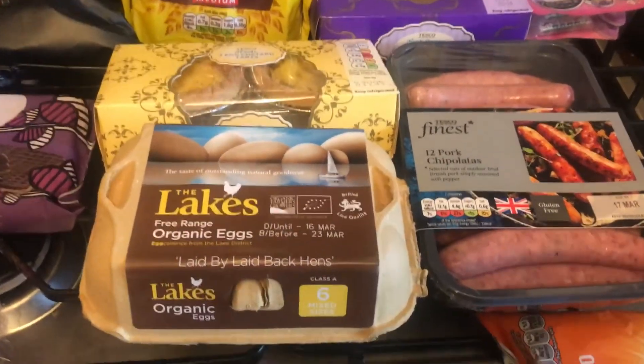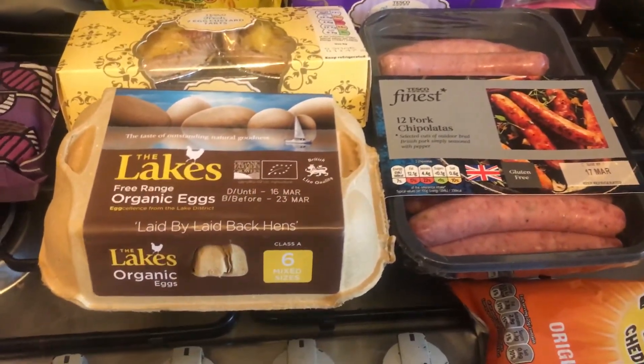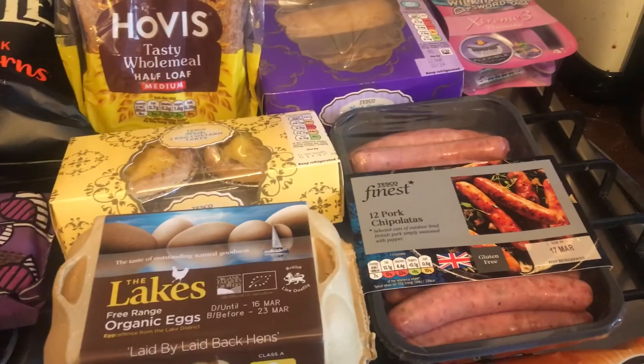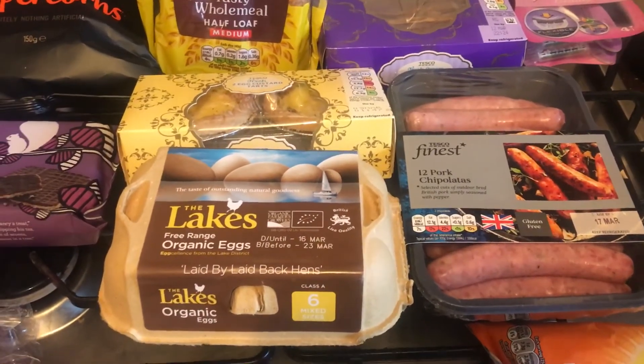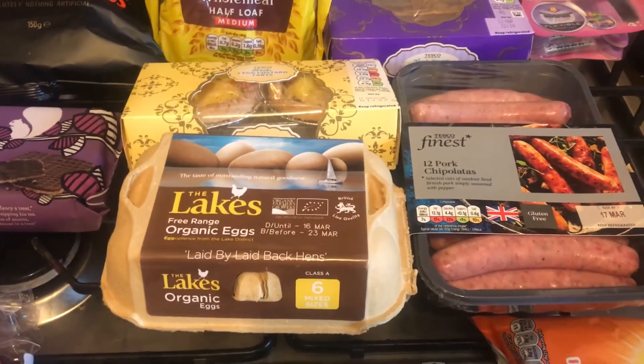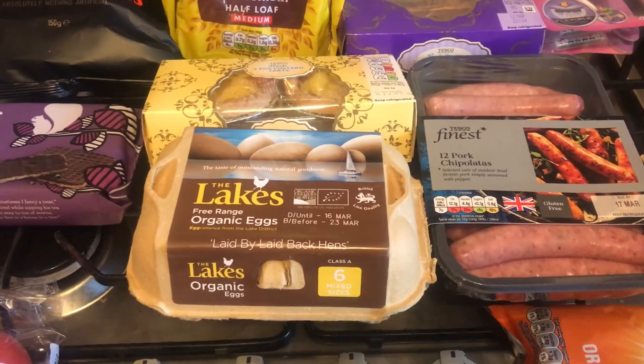And that's everything I've got. I don't have a total price because there are other things I bought for lunch and other reasons, so it'd be pointless to tell you what everything came to. If you have any questions please leave them down below, and as always I'll be back again tomorrow. Thank you for watching everyone, bye!